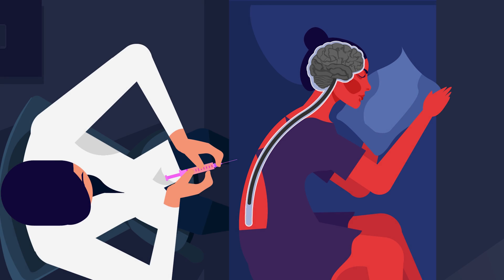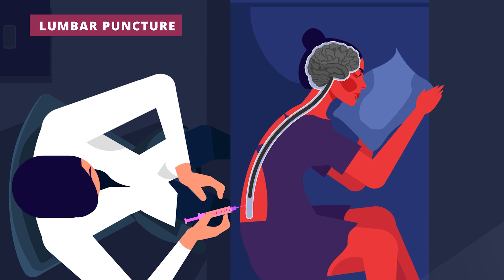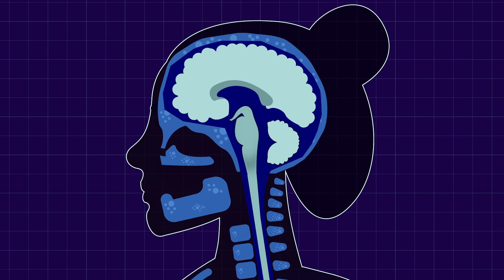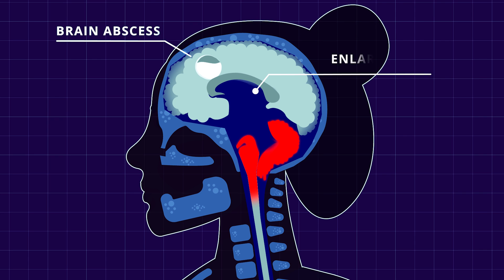We can take a sample of CSF at the lower spine by a procedure called lumbar puncture. Before proceeding, we had to make sure the spinal tap wouldn't cause brain herniation. Performing a spinal tap in the presence of raised intracranial pressure can force the brainstem and cerebellar tonsils to herniate into the spinal cavity. We can arrange brain imaging to look for signs of raised intracranial pressure like brain edema, abscess formation, or enlarged ventricles.